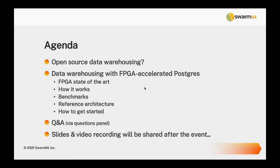Our agenda is really about migrating from expensive proprietary data warehousing platforms to open source technologies. One of the key enablers of that is FPGA acceleration, which we'll explain. We'll start with open source data warehousing and why people are thinking about it, then get into the technology specifically. My colleague Sebastian Dressler, our Head of Solution Engineering, will talk about how it all works and go through database performance benchmarks and reference architectures.